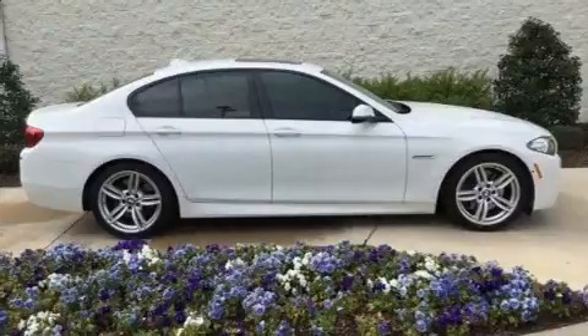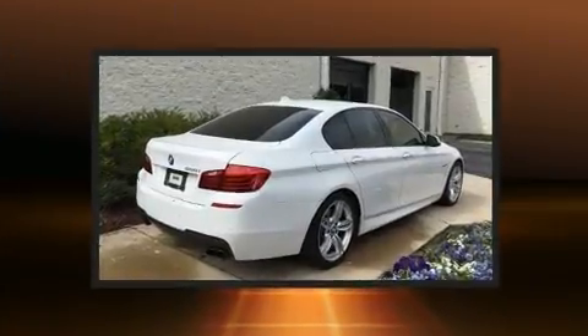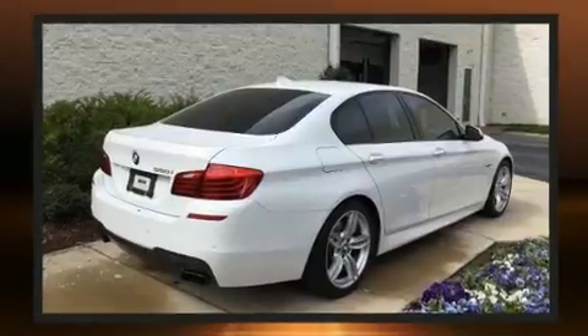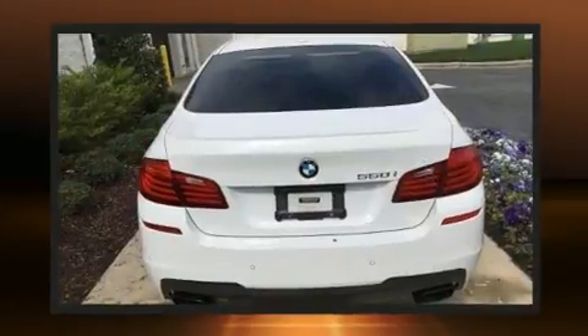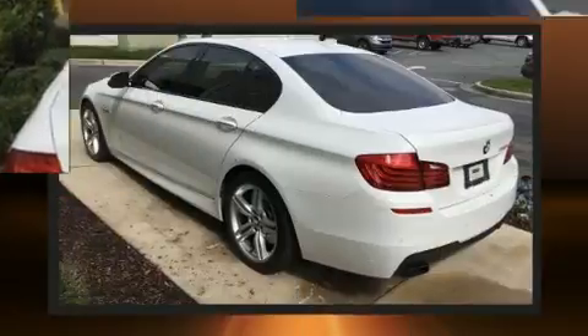Audio features include a CD player with MP3 capability, a 20 gigabyte hard drive, and 16 speakers, yielding a symphony-like audio experience. BMW ensures the safety and security of its passengers with equipment such as dual front impact airbags with occupant sensing airbag.